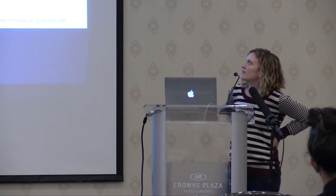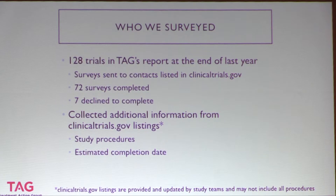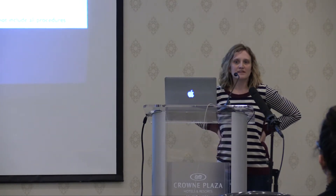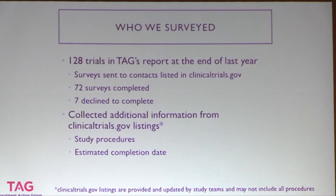Out of the 128 trials in TAG's report, we sent surveys to all contacts listed for each study. A few people were on maternity leave and colleagues redirected us. We collected contacts for all studies in the database. 72 people completed the survey — mostly principal investigators, study co-chairs, or someone acting on behalf of the PI. Seven people declined to participate, and some did not respond at all. So we had survey information from 72 respondents.